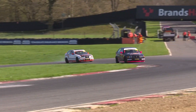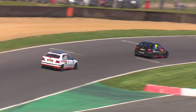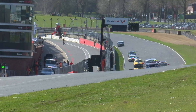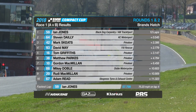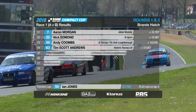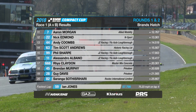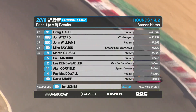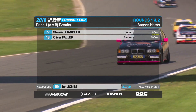Stephen Daley comes home in second place — he'll still be happy with those points. Skeets in third, David May fourth, then Tom Griffiths fifth, Matt Parks, Gordon McMillan, Mikey Doble, Rudy McMillan, and Adam Reid in tenth. Aaron Morgan takes a fantastic eleventh place for the Allied Mobility-sponsored car — a great result — ahead of Nick Edmund, Andy Coombs, Tim Scott Andrews, and Phil Sharp to round out the top 15. Among the non-finishers: Paul Maguire slowed after the restart, and Leady Andy Sadler, Alan Caulfield, and Ray McDowell ended their race in the Paddock Hill Bend gravel trap. David Sharp, Stephen Chandler, and Oliver Fallon were involved in the safety car-inducing incident earlier on.